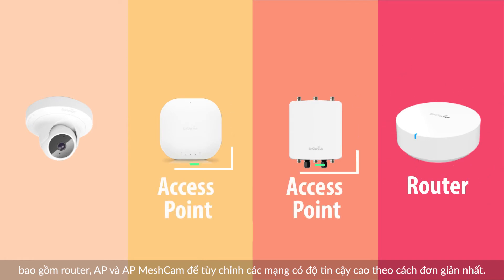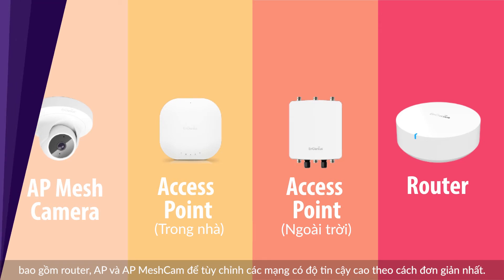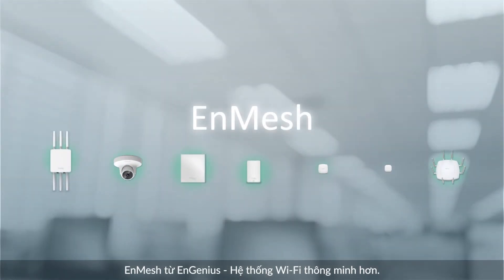The total solution includes router, access point, and the industry's very first AP MESH CAM to customize high-resilient networks in the simplest way. NGenius NMESH — a smarter Wi-Fi system.